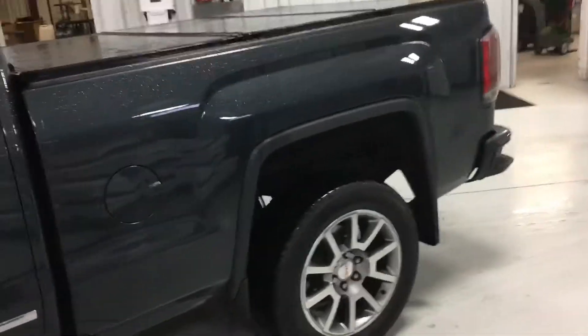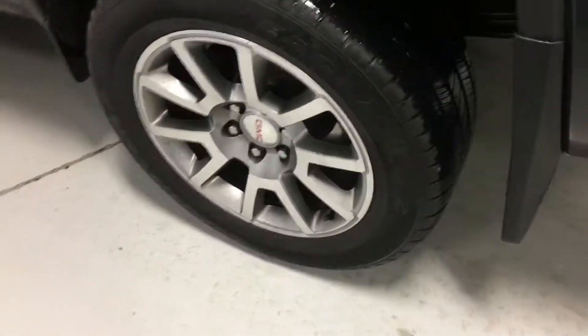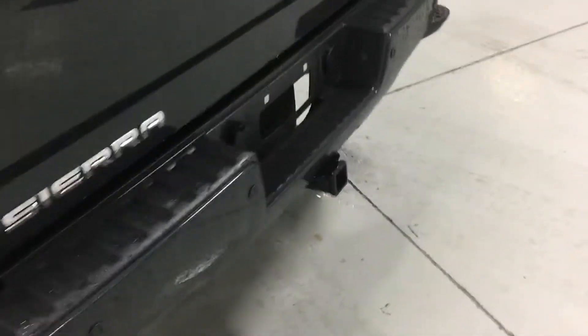It does have your regular bed back here with the crew cab. Wheels are in great shape. The tires are brand new. Very nice looking truck all in all.